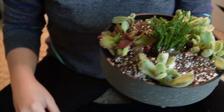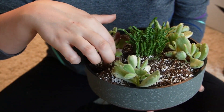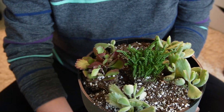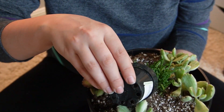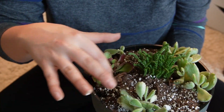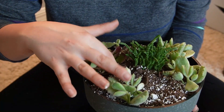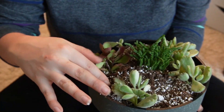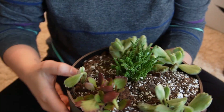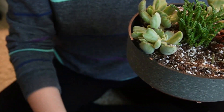I adjusted the angle a little bit and I wish I would have done that sooner. But nonetheless, here we are now. This is what we look like so far. I'm just filling in the spaces, doing my best not to completely cover the plants. Look at this little straggler.